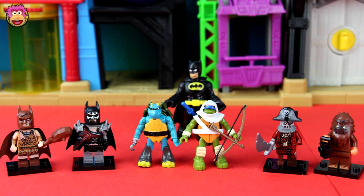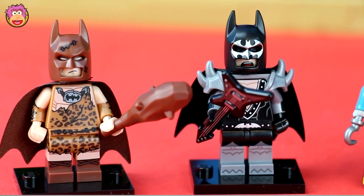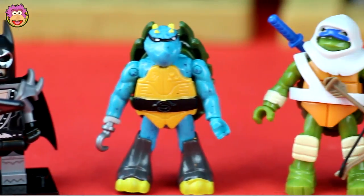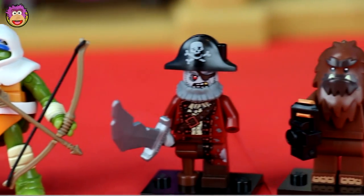So that's it for today. If you want to see more like this, let me know in the comments or click the like button to support the channel. Today we found Cave Batman, Glam Rock Batman, Slash, Leonardo, the Lego Pirate Ghost, and the cool Lego Sasquatch.